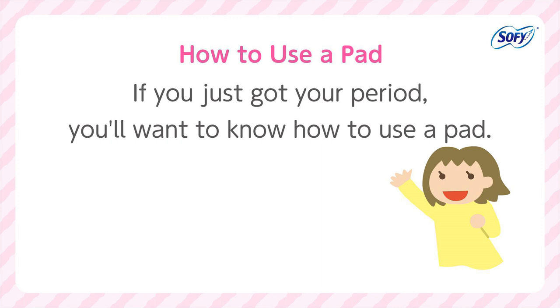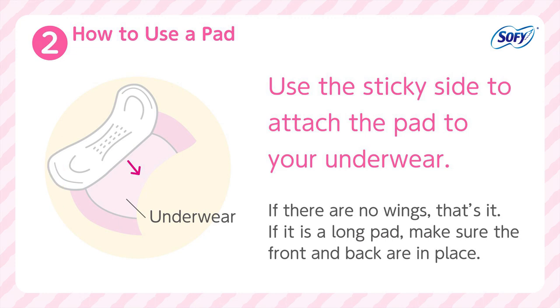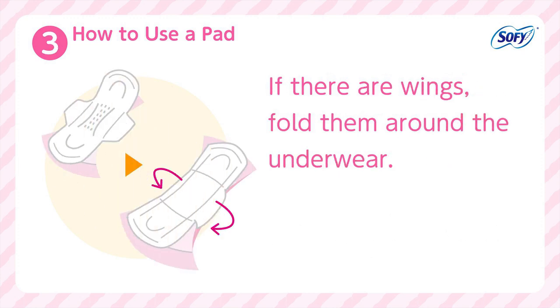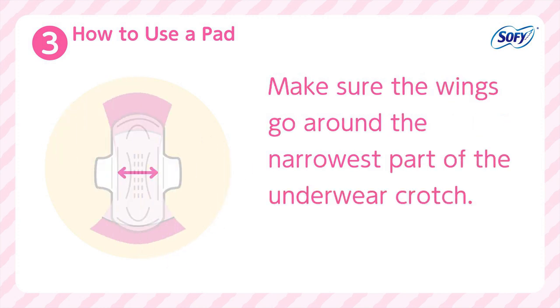How to use a pad: 1. Remove the pad from the wrapper. 2. Use the sticky side to attach the pad to your underwear. If there are no wings, that's it. If it is a long pad, make sure the front and back are in place. 3. If there are wings, fold them around the underwear. Make sure the wings go around the narrowest part of the underwear crotch.